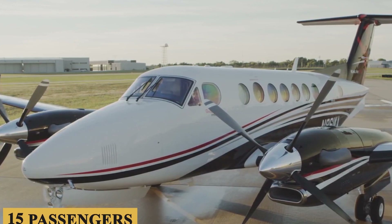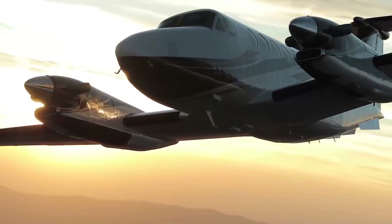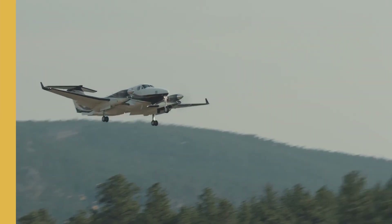Today, we're going inside the Beechcraft King Air 360 ER to talk about everything you need to know about this amazing aircraft.